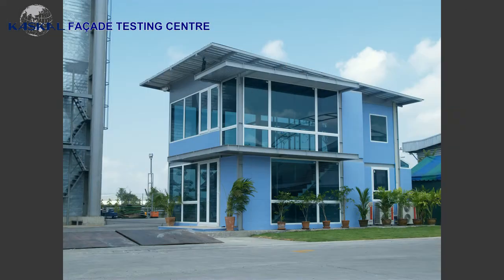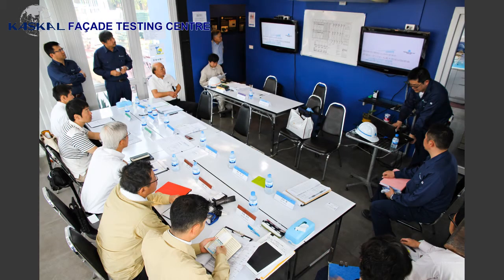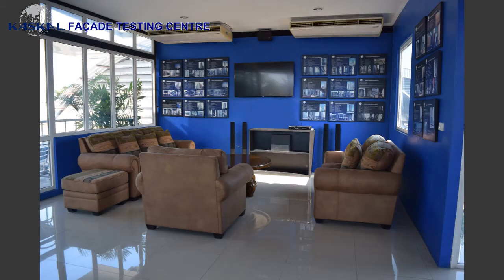Kaskill's facility has also considered the safety and comfort of visitors attending or installing the testing of the facade. CCTVs are in place for viewing the test within a comfortable lounge where internet access is available and a refreshment area.